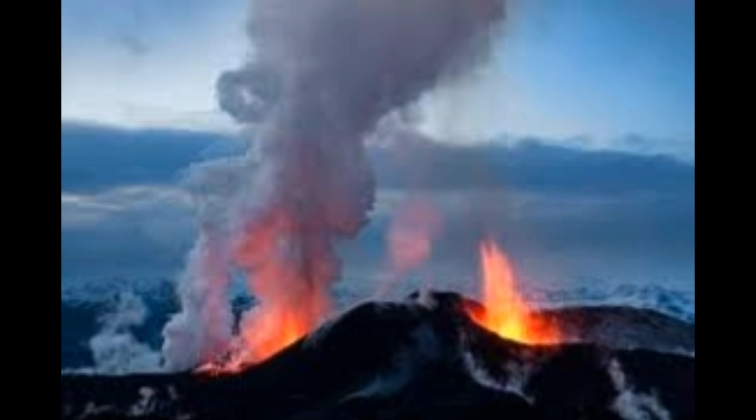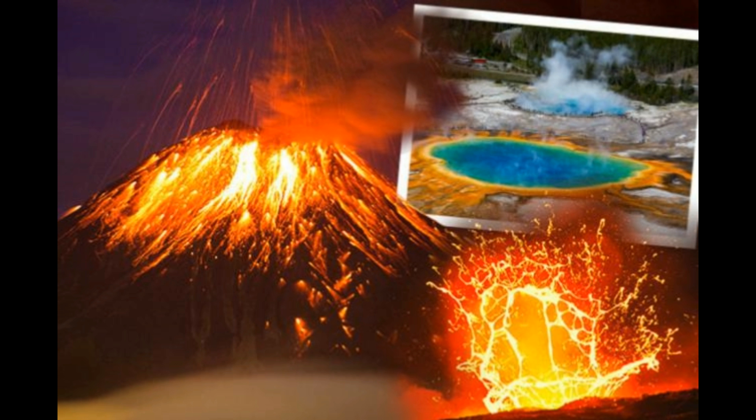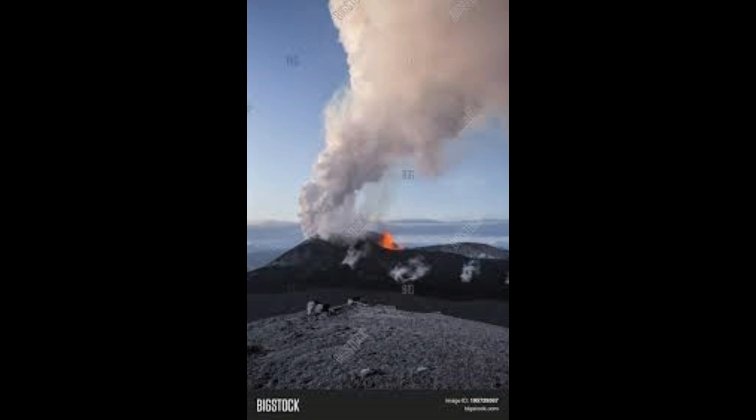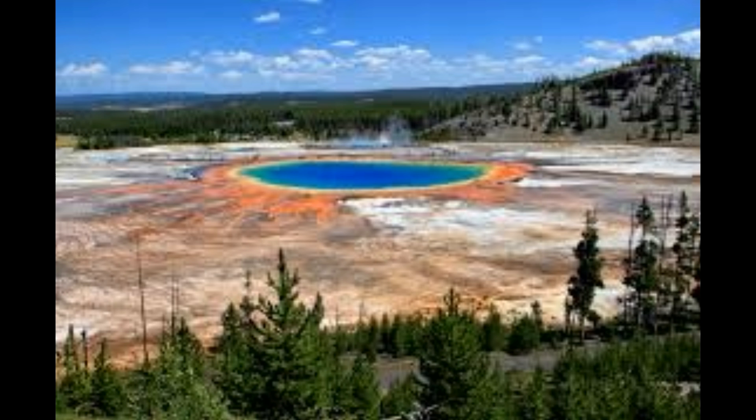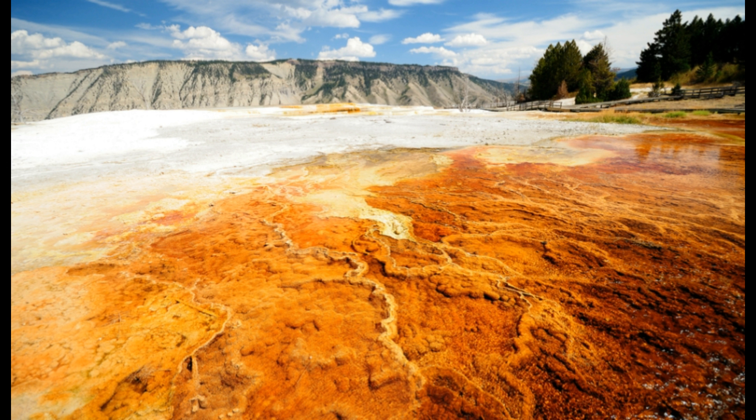What does a magma chamber look like? At first thought, many of us would imagine a large cavern in the crust filled with molten rock. While this has been a traditional model for a number of decades, geophysical imaging using seismic waves to look for areas of increased heat and melt — which result in slower seismic wave speeds — has found new evidence for this style of magma storage. As more data became available for geochemical and geophysical studies, our idea of what a magma chamber looks like has continued to evolve.